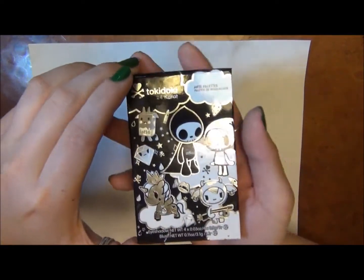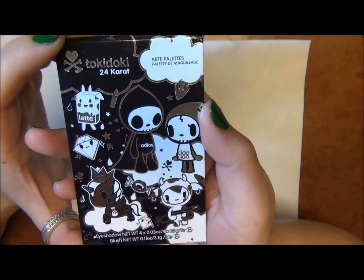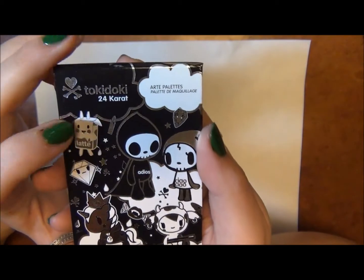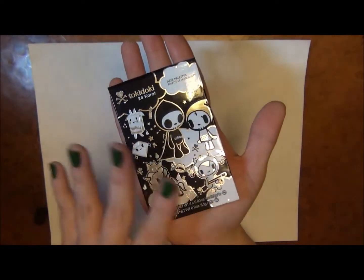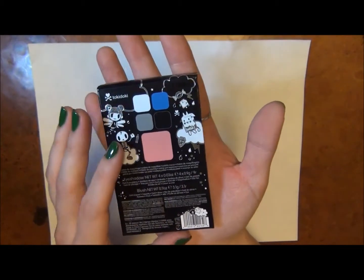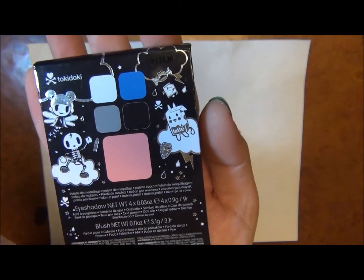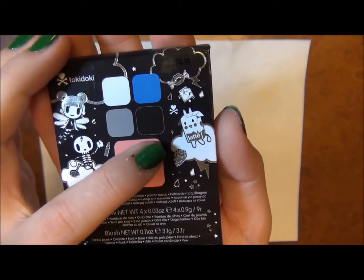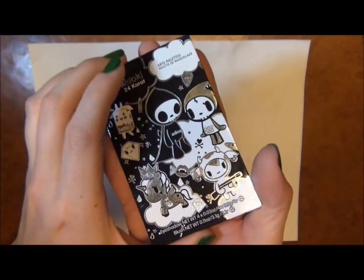I was so excited that Sephora had this. I thought for sure they were never going to do the other palettes, but it's the Tokidoki eyeshadow palette — this one I think is called '24 Karat.' There are these really tiny little eyeshadow palettes, smaller and thinner than the Stila palettes. They're made out of cardboard, just like those little Stila travel palettes. It tells you what colors are on the back but doesn't name them — it just shows you what they look like. I love all the little cartoon details, and these are actually perfect for a purse.